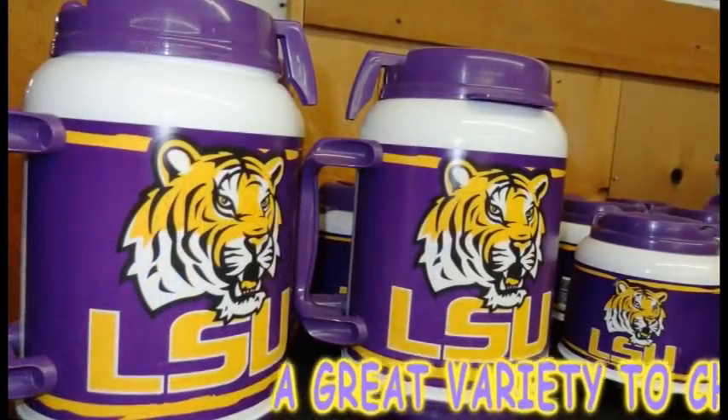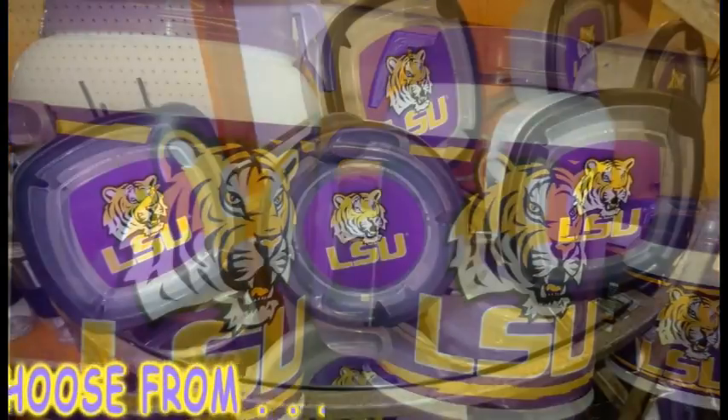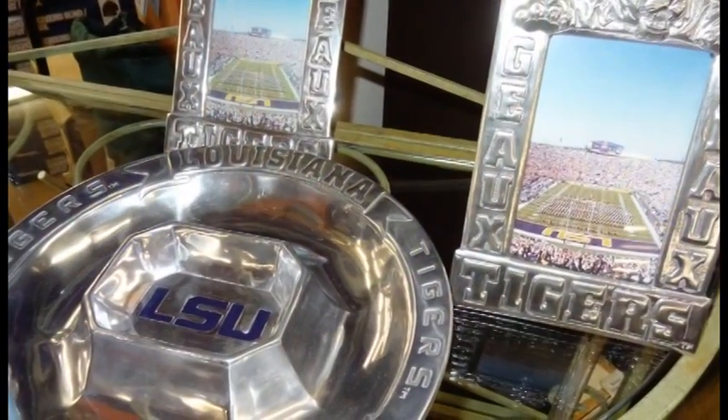Beverage holders ranging from huge insulated mugs, to food containers with logos on the lids, to more keepsake gift items like metal picture frames and snack trays.